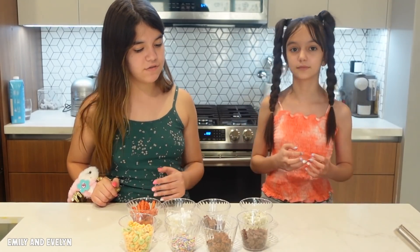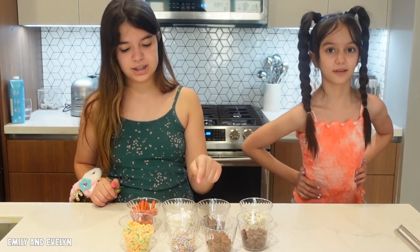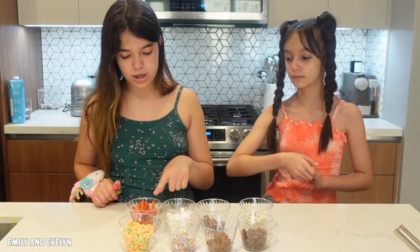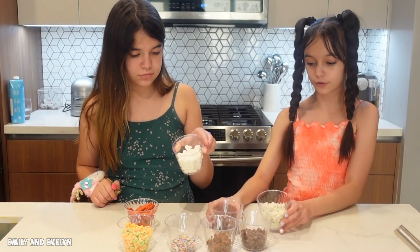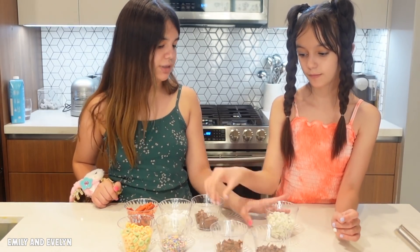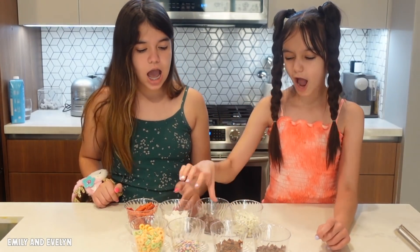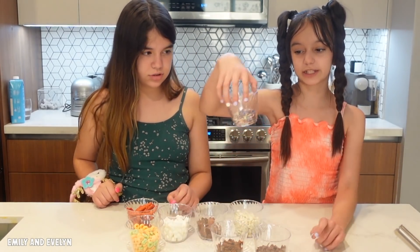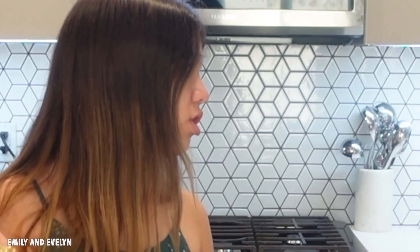Okay guys, now we're gonna pick the thing that goes inside the cake. We have a bunch of different stuff: chocolate chips, dog food, dog treats, sprinkles, cereal, hot chips, marshmallows, Kit Kats, and white chocolate chips with funfetti in them. I really hope I don't get the funfetti - but you're fine with getting dog treats, right?